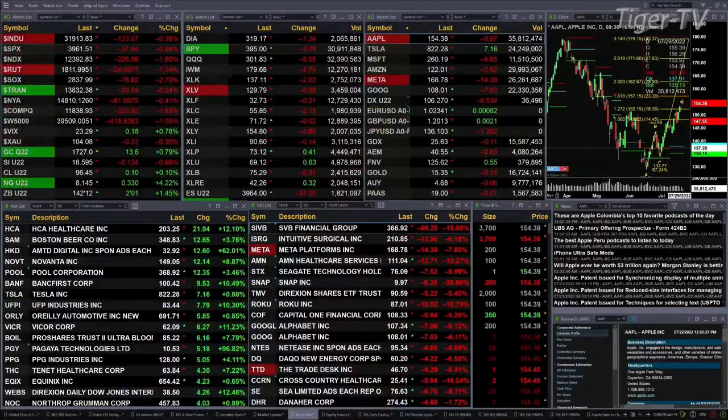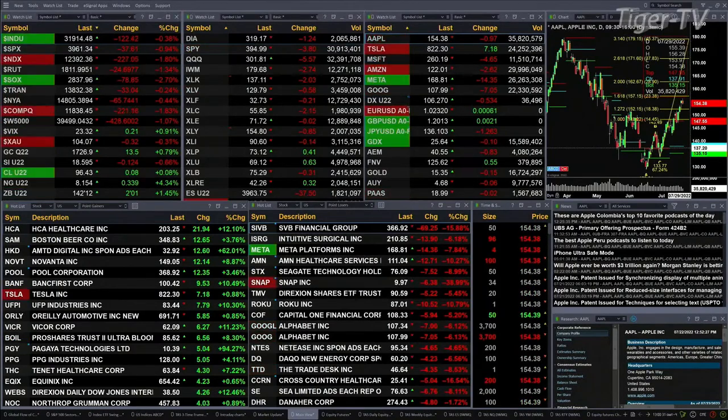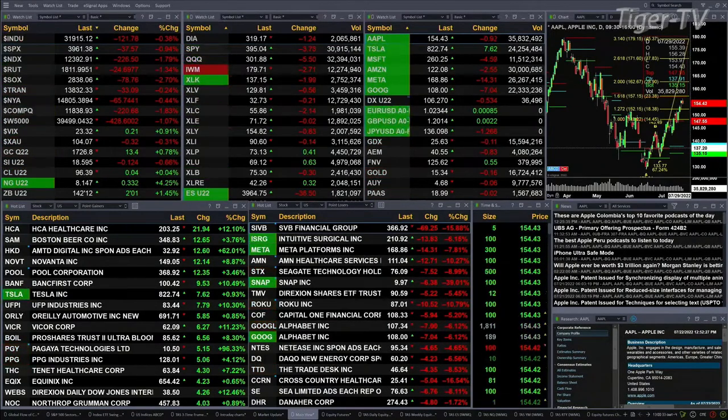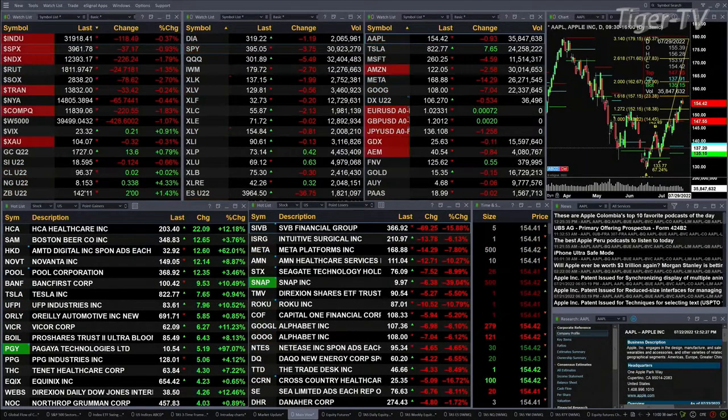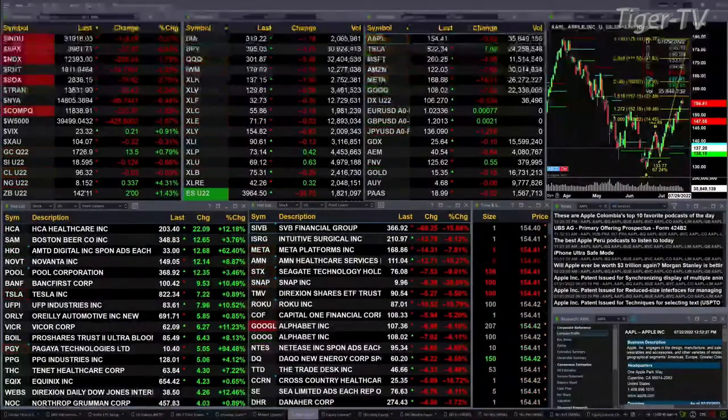Currently we have all the U.S. indices that we track trading to the downside. You've got the Dow off 121 points, about 0.4%. S&P down 37, that's about 1%. Nearly 2% for the NASDAQ 100, 227 points. Russell's off 1.3%, or 24 points. 2.7% for the semis.